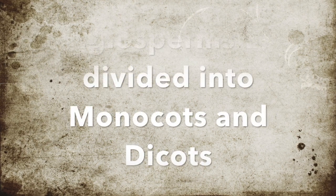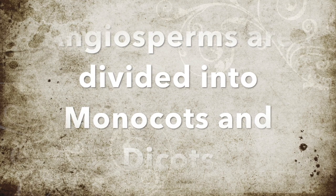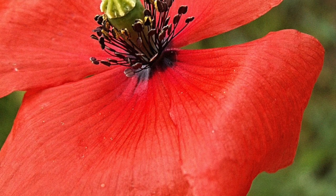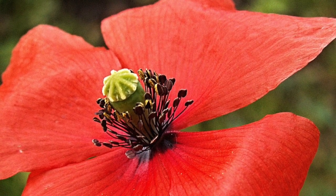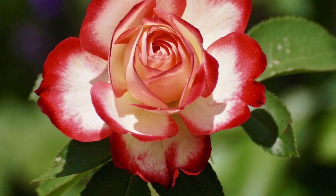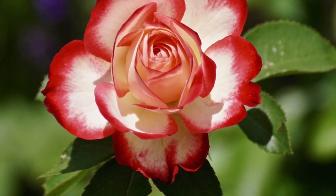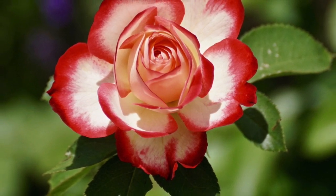Angiosperms are divided into two categories. We can tell them apart by closely looking at their physical characteristics. Let's take a closer look at dicots. Dicots have flowers with four or five petals. The leaves of dicots have net-like veins. And the stems of dicots have vascular bundles in a ring. The roots are mostly tap roots — like roses, peas, tomatoes, and even oak trees.